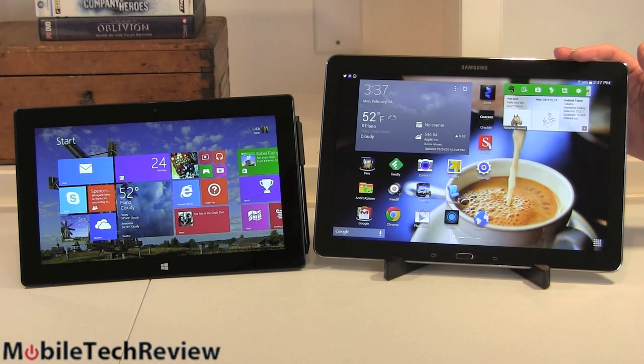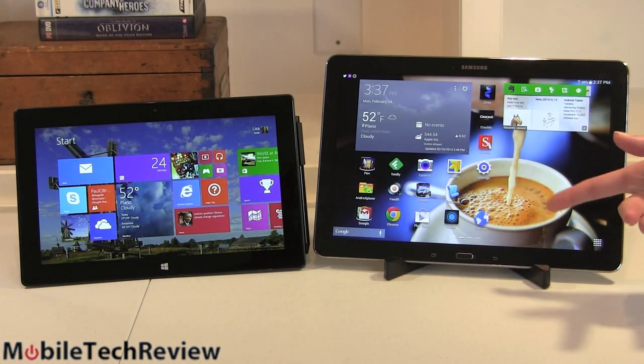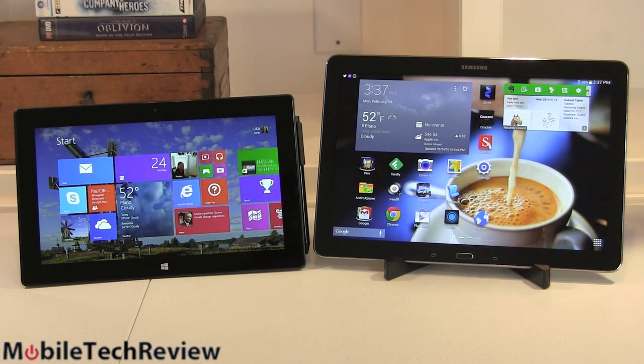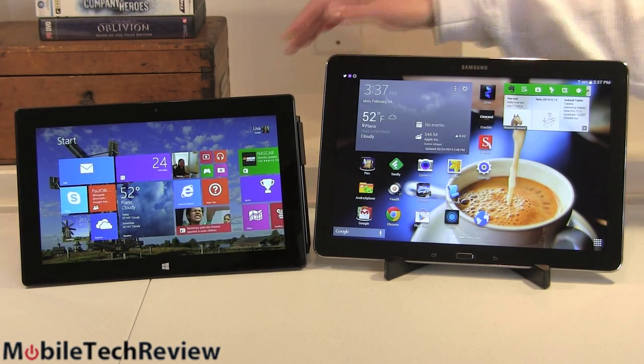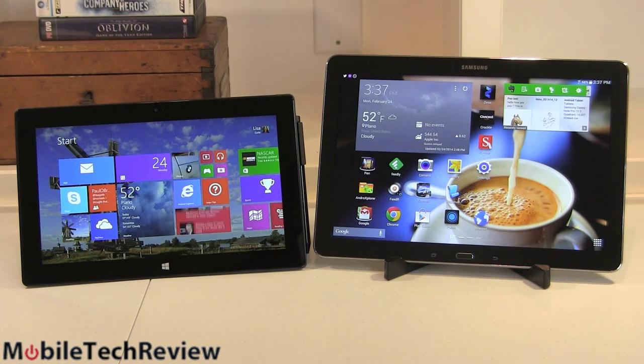Right here we have the new Samsung Galaxy Note Pro 12.2, just came out. This is running Android 4.4 KitKat with Samsung's Magazine UX, and their TouchWiz UI is still on here. 12.2 inches — that's why it's called the 12.2. Here we have the incumbent, the Microsoft Surface Pro 2, the second-generation Surface Pro model. This is running on an Intel Core i5 CPU, 4GB of RAM, and a 128GB SSD for $999.